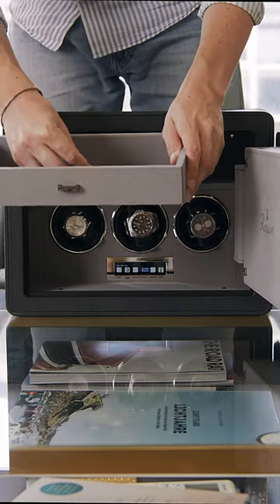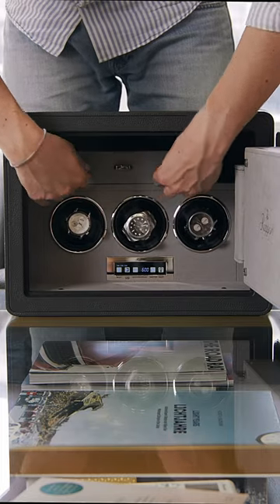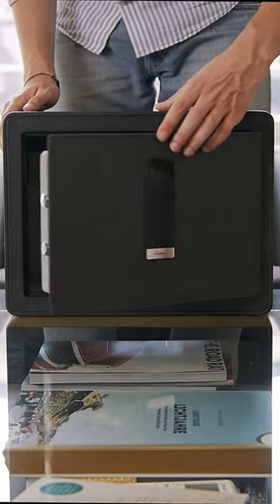The Savoy Watch Winder Safe is a must-have for any watch and jewellery enthusiast who wants convenience, security and style all in one.